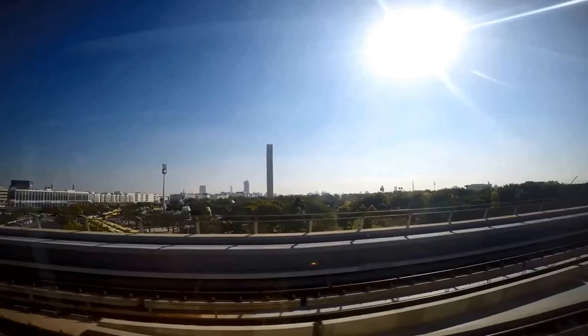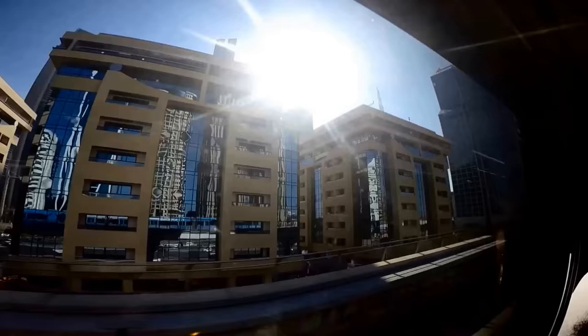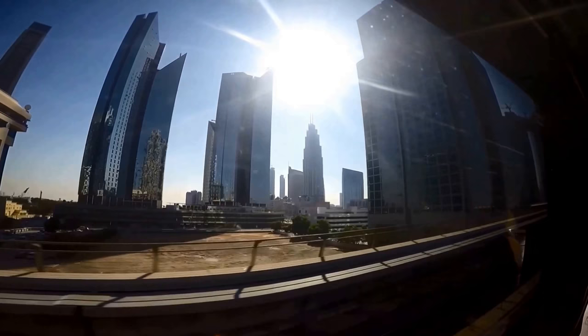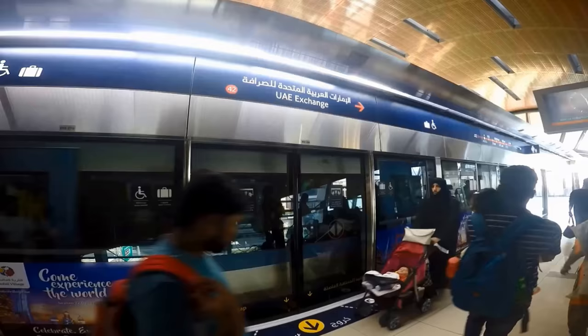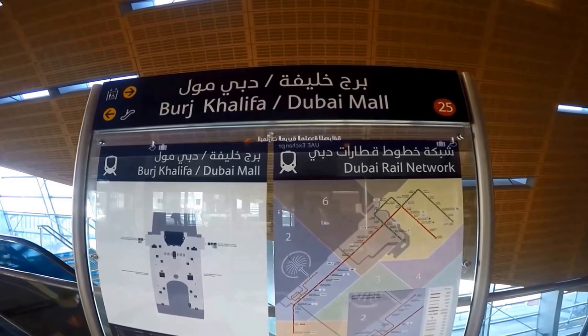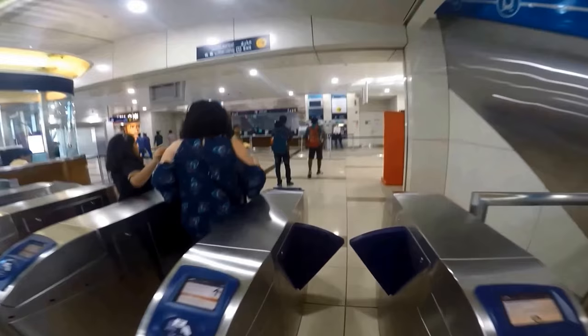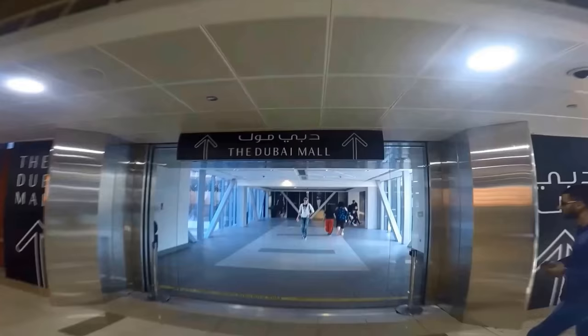The Burj Khalifa is located next to the Dubai Mall. To get to the observation deck entrance of the Burj Khalifa, you have to go through the Dubai Mall. You can get there easily by taxi, bus, or Big Bus — ask to be dropped at the Dubai Mall. You can also take the metro red line and exit at the Burj Khalifa Dubai Mall stop. You'll go inside the mall and follow the signs for the Burj Khalifa, walking about 10 to 15 minutes to reach the ticketing center and entrance. For more information about the Dubai Metro or taxi, visit hipfig.com or watch our Dubai transportation and taxi videos on YouTube.